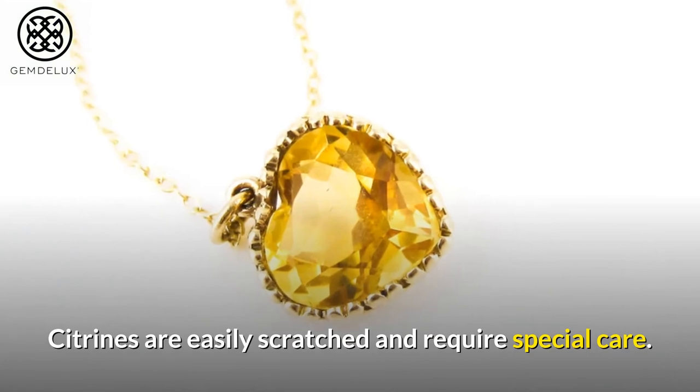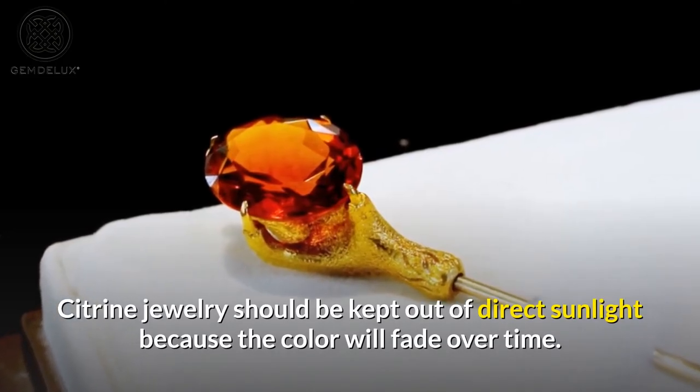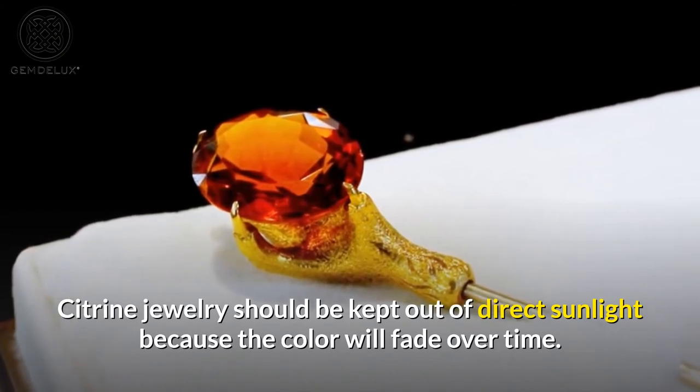Citrines are easily scratched and require special care. Citrine jewelry should be kept out of direct sunlight because the color will fade over time.